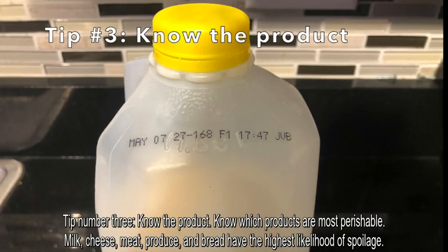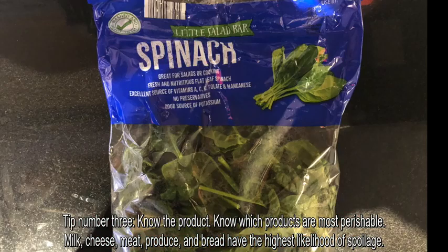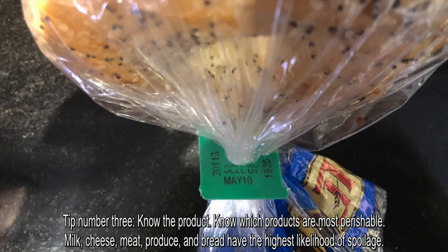Tip number three: know the product. Know which products are most perishable. Milk, cheese, meat, produce, and bread have the highest likelihood of spoilage.